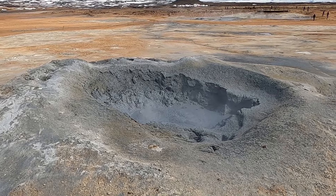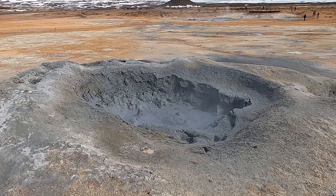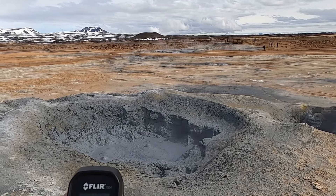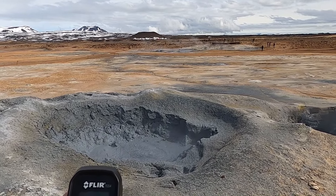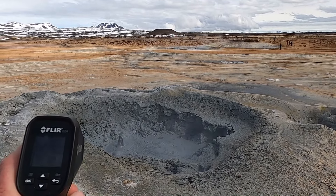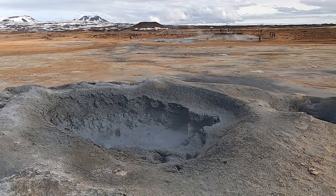Another nice little mud pot there. A lot of these are similar temperatures. This one's going to be a little bit cooler — as close as I can get, maybe about 70 degrees Celsius.